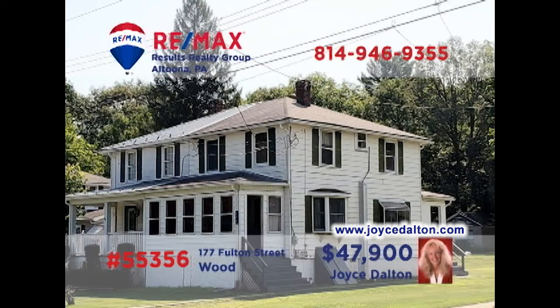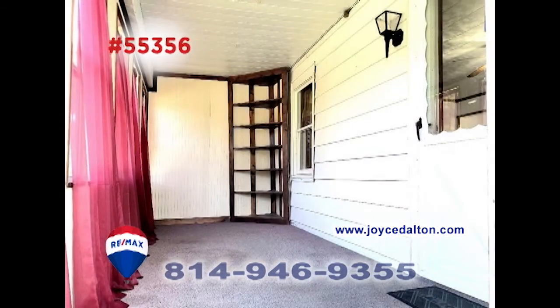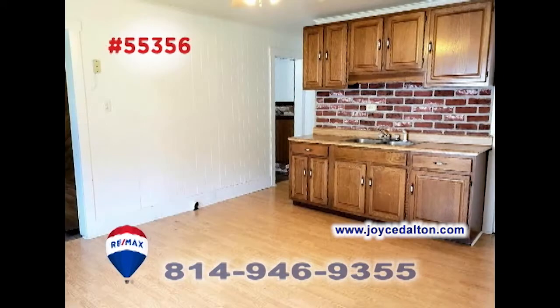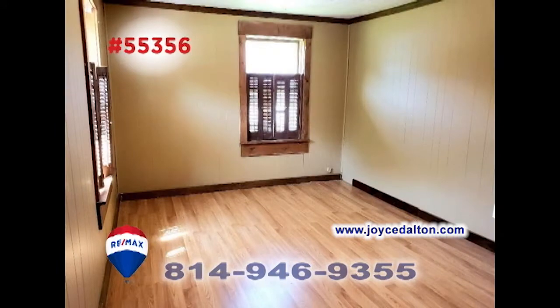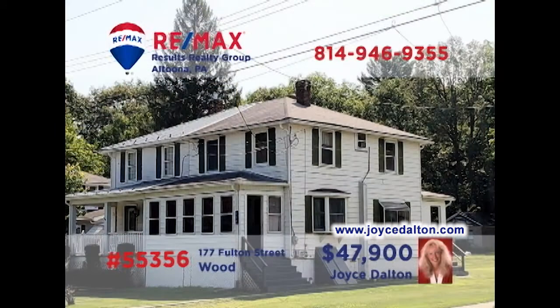Joyce Dalton, a member of the RE-MAX Hall of Fame, presents a Huntington County home with a budget-friendly price. Spend time with your favorite book in the sunny living room. You'll find an enclosed porch in the front and a screened-in porch out back with views of the yard. The roomy eat-in kitchen makes mealtime simple and enjoyable. And there are three family-sized bedrooms for privacy and rest at night. Contact Joyce or head to JoyceDalton.com to learn more.